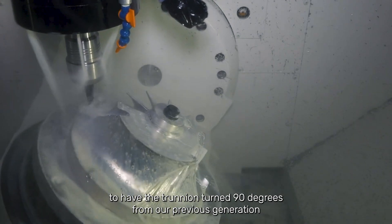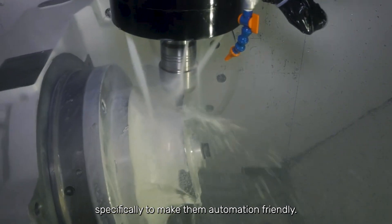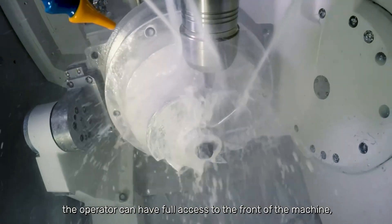The 1000 series of the MU 5-axis mills were designed purposely to have the trunnion turned 90 degrees from the previous generation, specifically to make them automation friendly. With the trunnion orientation the way it is, the operator can have full access to the front of the machine, and automation can come in on a side access door with no interruption.